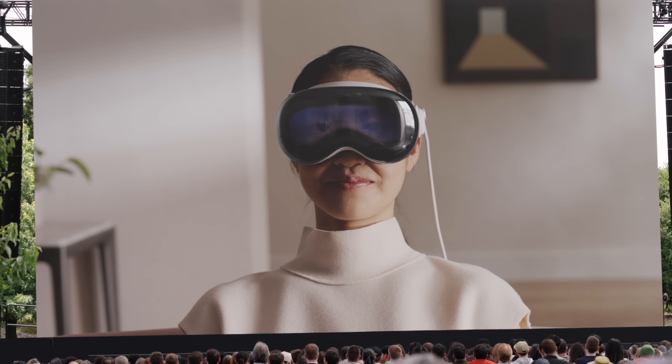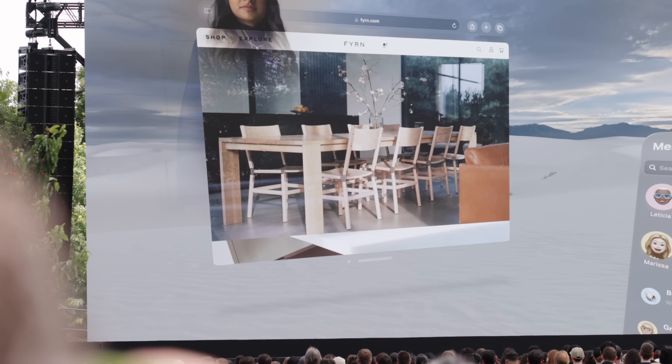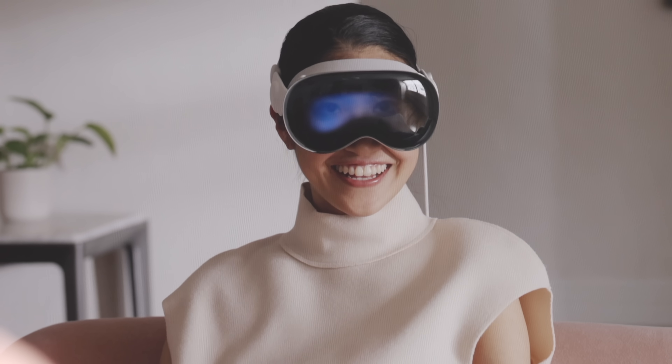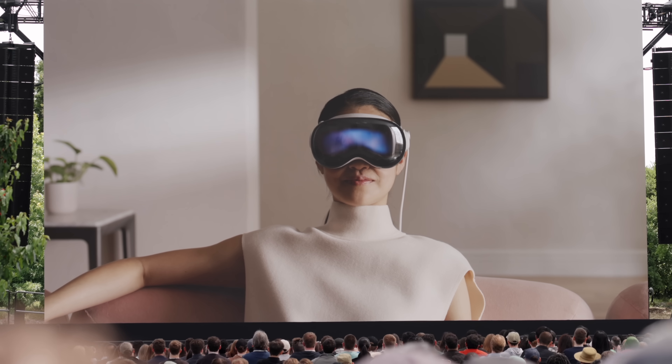Something new to this headset is something Apple calls EyeSight, where the actual glass becomes transparent when people approach. So you can actually see someone's eyes within the headset, make eye contact, connect, and obviously talk to them. And it becomes more opaque when they're more immersed in the AR world that they're looking at.